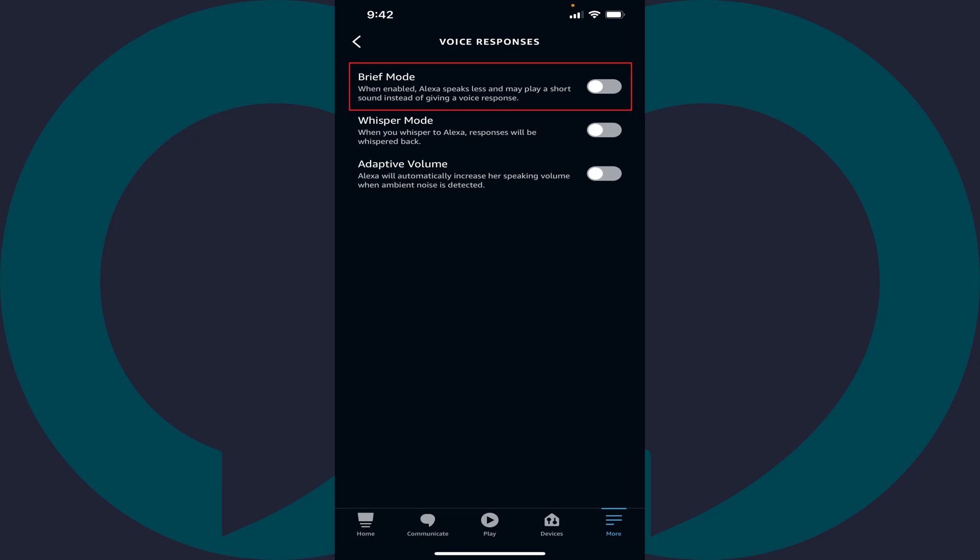Step 5. Tap to toggle on Brief Mode. Going forward, Alexa will speak less and may play a short sound instead of giving a voice response.